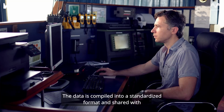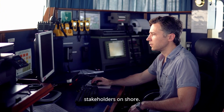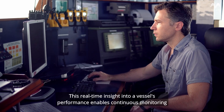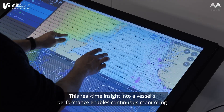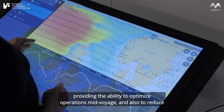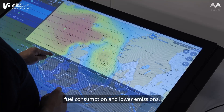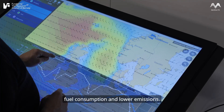The data is compiled into a standardized format and shared with stakeholders on shore. This real-time insight into a vessel's performance enables continuous monitoring, providing the ability to optimize operations mid-voyage, and also to reduce fuel consumption and lower emissions.